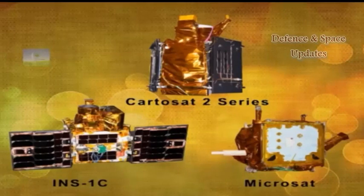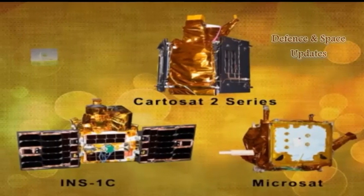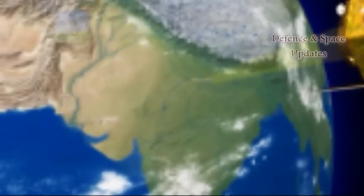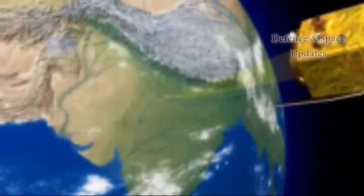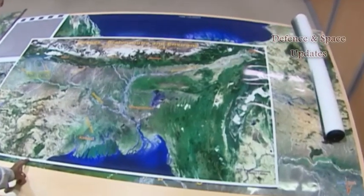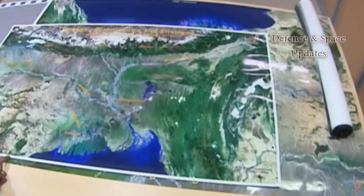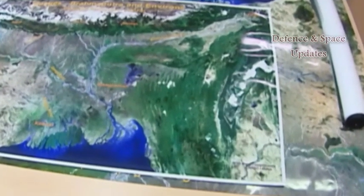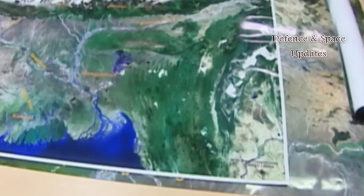The nanosatellite INS-1C is the third in the Indian nanosatellite series. It has a miniature multispectral technology demonstration payload built by Space Application Centre. According to ISRO, data sent by the camera will be useful for topographic mapping, vegetation monitoring, aerosol scattering studies, and cloud studies.